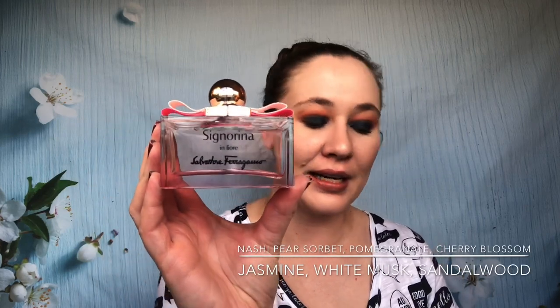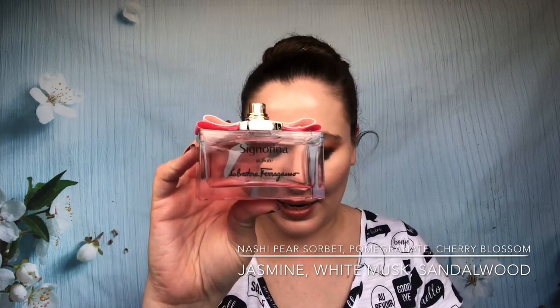Next up is Salvatore Ferragamo Signorina in Fiore — I think this is a lovely scent. One thing to note: the gold on the cap tends to crack, so someone told me to push it down before pulling it off. My original one already has that crack and I'm worried about eventually being able to open and close it. But the scent itself is beautiful — a light, airy, slightly citrusy and floral scent, nothing overpowering. It's also pretty inexpensive — I found it at TJ Maxx.